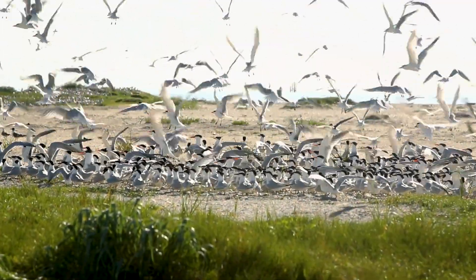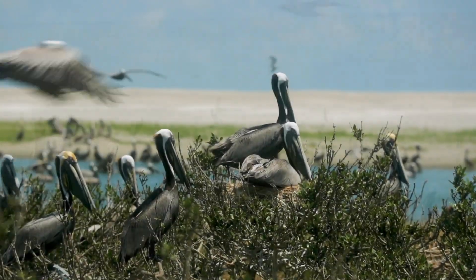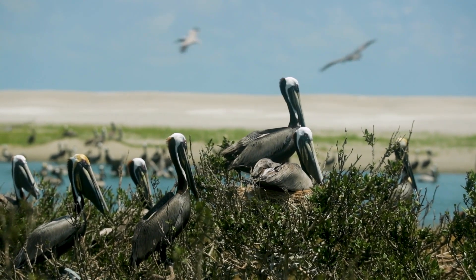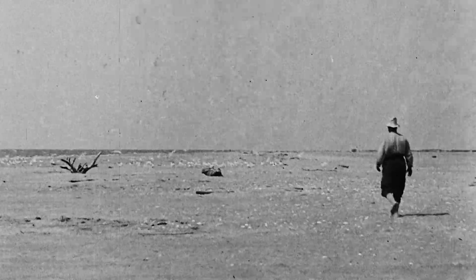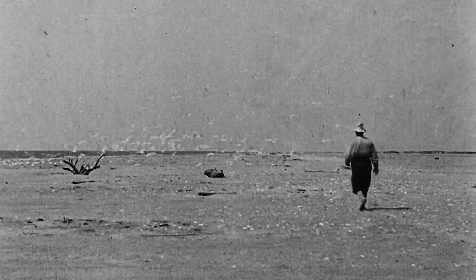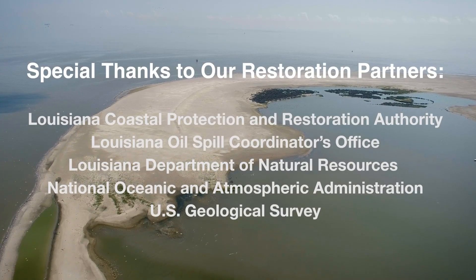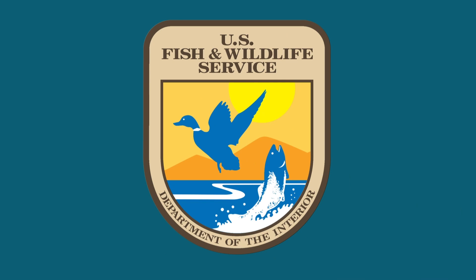When corporate America, the state of Louisiana, the Department of Interior, U.S. Fish and Wildlife Service all have a common goal and work together, we can do wonderful things.